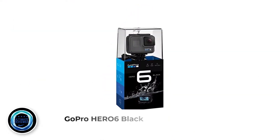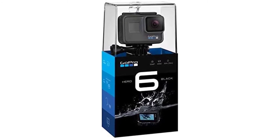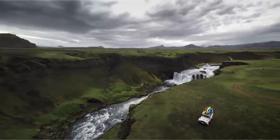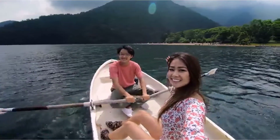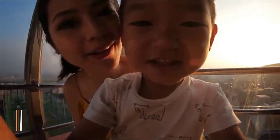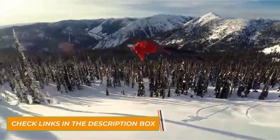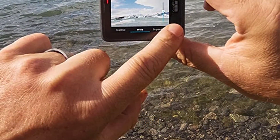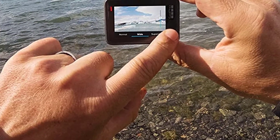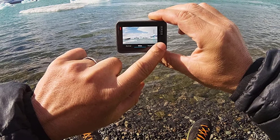Number 4: GoPro HERO6 Black. With the ability to transform your adventures into incredible quick stories right on your phone, thanks to the GP1 chip and next-level video stabilization, the GoPro HERO6 is one of the best waterproof cameras for sharing life as you live it. It comes with a new and improved GP1 chip design for high-speed capture, which produces sharper pictures and allows you to shoot high-quality videos in 4K HD and 1080p 240fps, as well as take photos at 12MP.